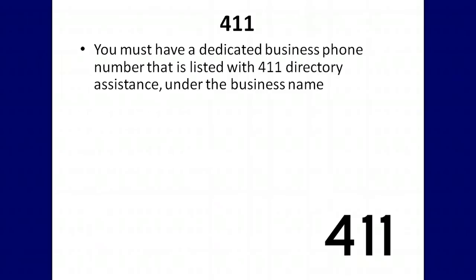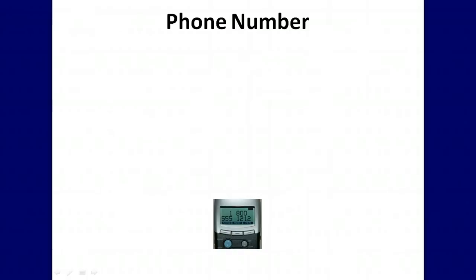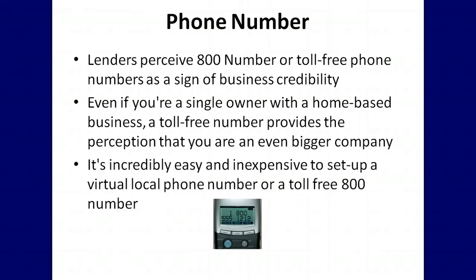To get approved for business credit, you must have a dedicated business phone number that is listed with 411 directory assistance under the business name. Lenders, vendors, creditors, and even insurance providers will verify that your business is listed with 411. A toll-free number will give your business credibility, but you must have a local business number for the listing with 411 directory assistance. Lenders perceive an 800 or toll-free phone number as a sign of business credibility — even if you are a single owner with a home-based business, a toll-free number provides the perception that you are a bigger company. It's incredibly easy and inexpensive to set up a virtual local phone number or a toll-free 800 number, so consider doing this to really help increase your chances of business credit approval.